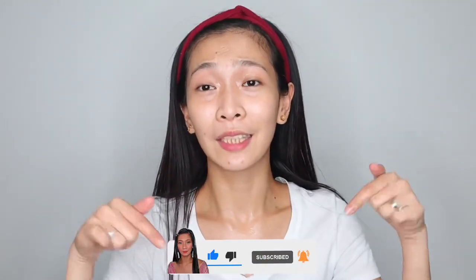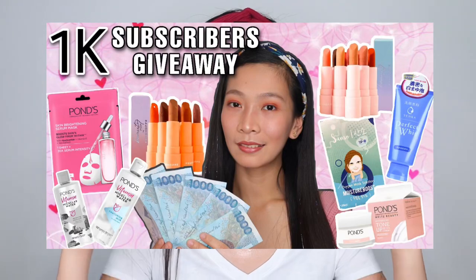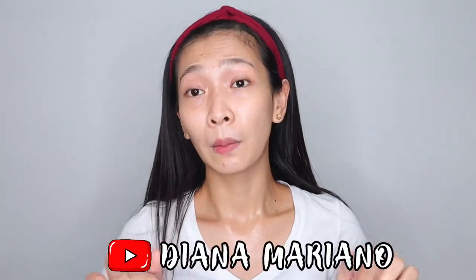That's it for today's video! I hope you enjoyed it. Please comment down below if you've already tried this facial mask. If you're new to my channel, please don't forget to like and subscribe. Comment any suggestions of things you'd like me to try or review. We also have an ongoing giveaway — join if you haven't yet; I'll put the link below. Thank you guys for watching, and I'll see you in my next video!